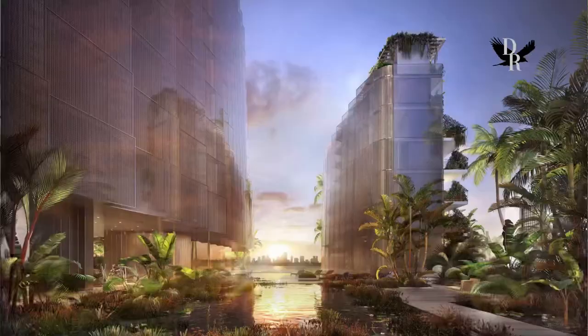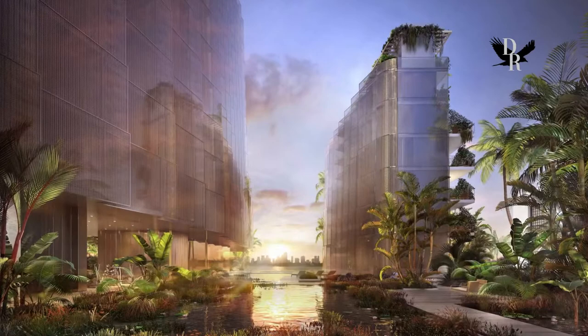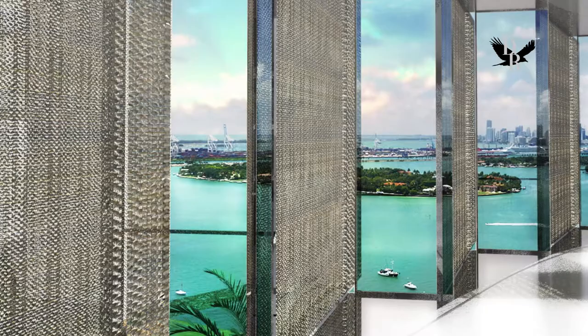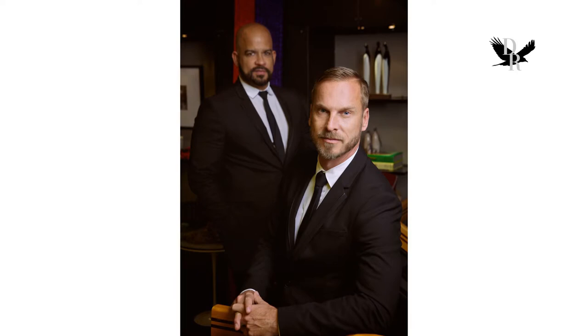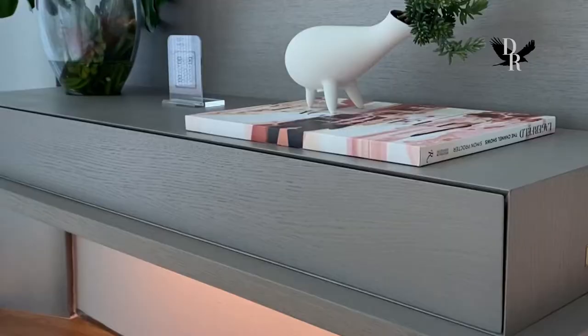Hi, it's the Design Raven and I'm here on Miami Beach at Monad Terrace. I have the privilege of not only seeing firsthand the work of legendary architect Jean Nouvel, but also interviewing the design team of Murata, who has customized the model residents. They're going to give us a tour and I'm so excited to see it and show it to you.